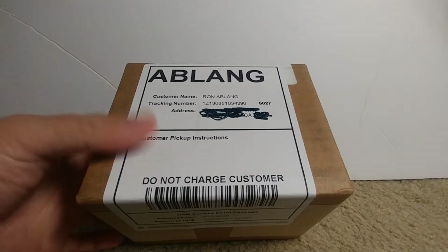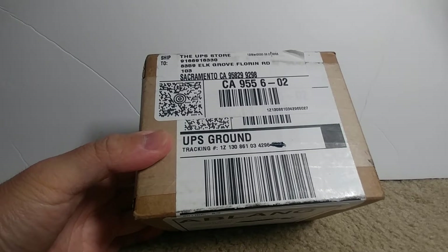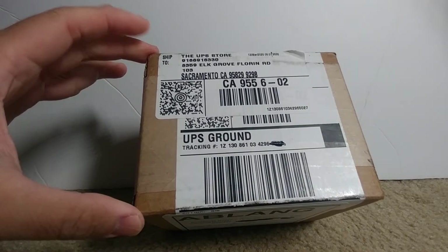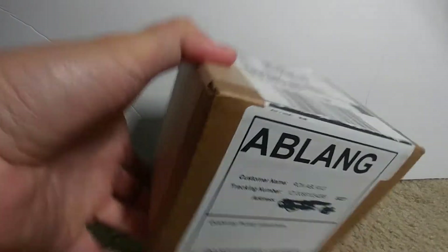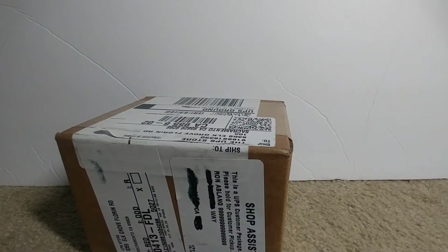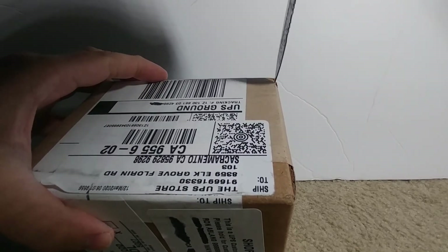The only thing I know is that this box measures less than about six inches cubed. I don't really know what's inside, but I'm going to open it in front of you and be just as surprised as you are. So without further ado, let's proceed with the unboxing.